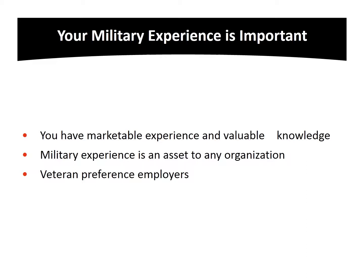First, know that your military experience is important. The SIUE Career Development Center thanks you for your service and your dedication to our country. Your military experience should not be buried, but rather marketed as transferable experience and knowledge. In fact, did you know that some employers even have preference for veterans when considering their hiring needs?